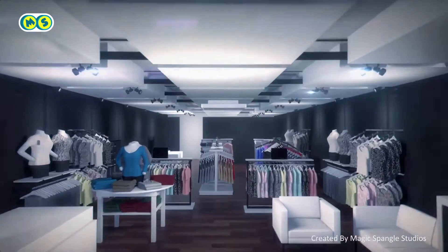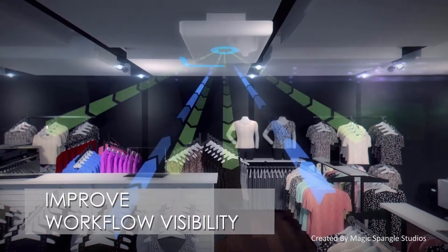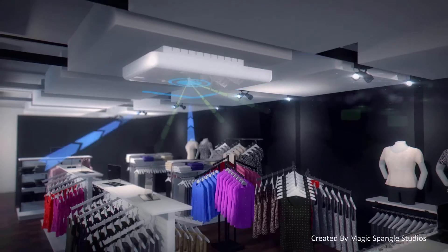Mojix introduces Star Wide Area RFID Systems and the Visix Internet of Things software platform. Star provides visibility to the entire workflow in the store, from receiving to store floor, dressing rooms, promotional displays, point of sale, and return items.